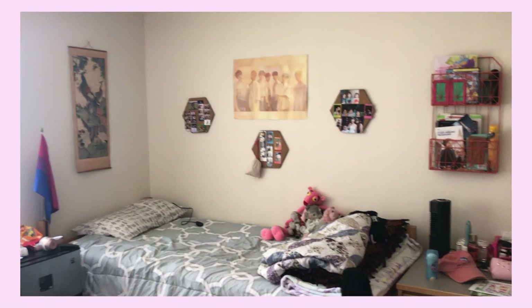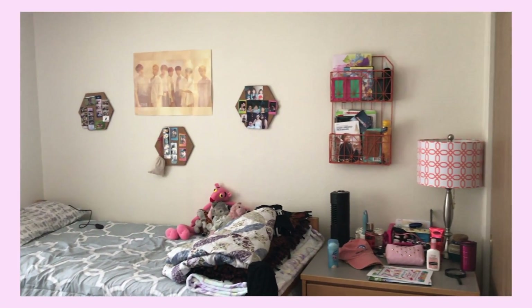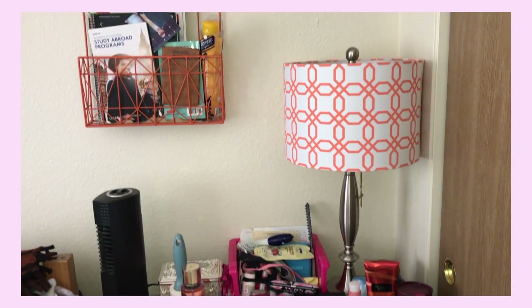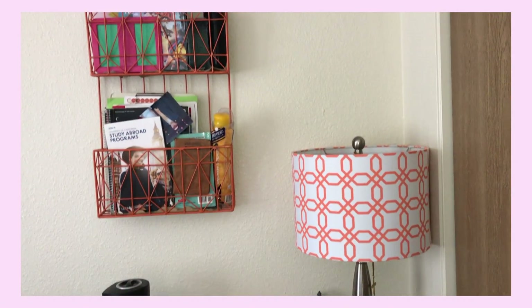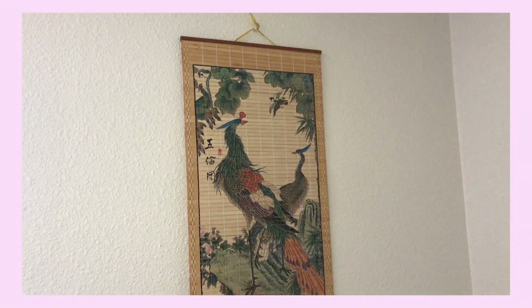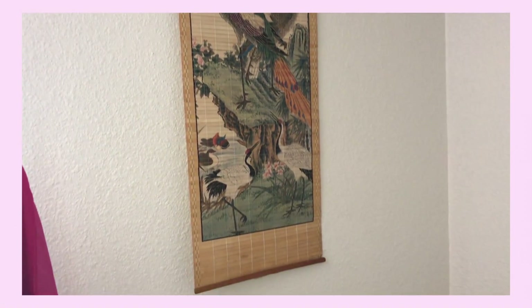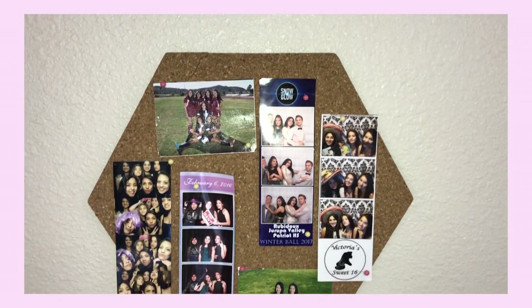So overall, this is what my room looks like. Here I have my dresser where I put any extra things, and above it is like a little bookshelf where I put more extra things that I had. Above my bed I have a scroll that I really liked, and on the side of my bed I have three panels.